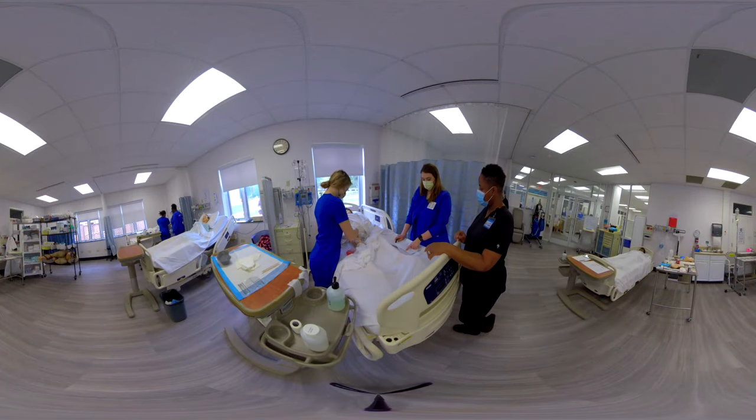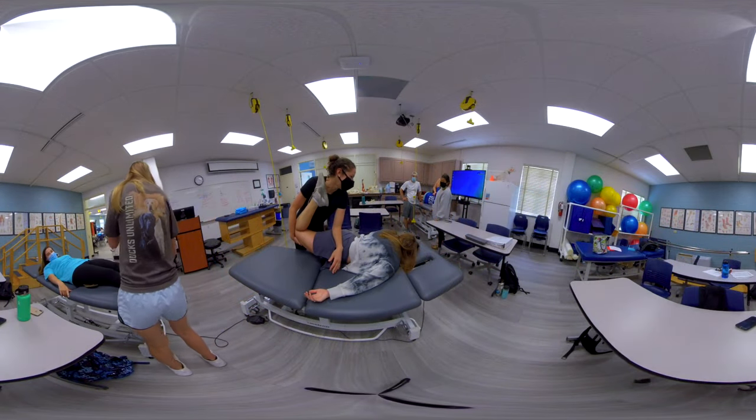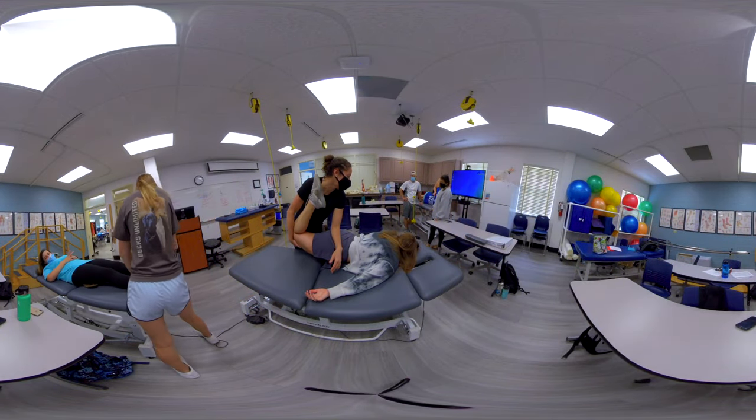Our variety of healthcare programs can get you jobs in nursing or medical assisting, as well as health information technology and physical therapy.